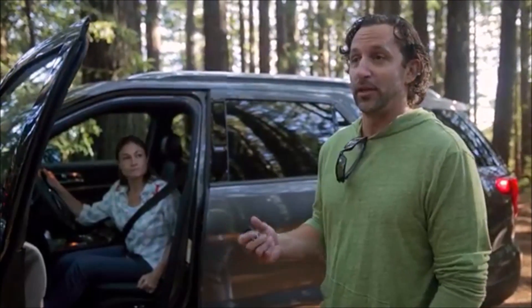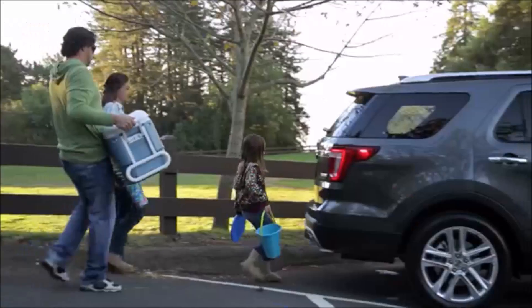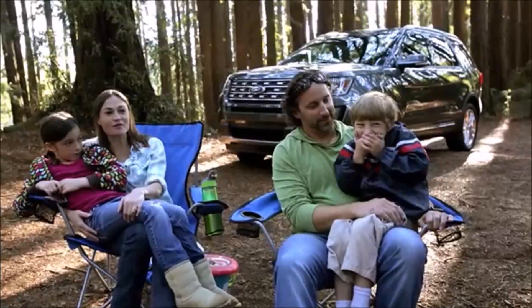If you have your hands full and you can't pull the key out of your pocket or your purse or your bag, all you gotta do is grab the handle and you can open it. Hands-free liftgate. The kids call it the magic foot swiper because when my hands are filled with soccer balls and teaching supplies and all of that.